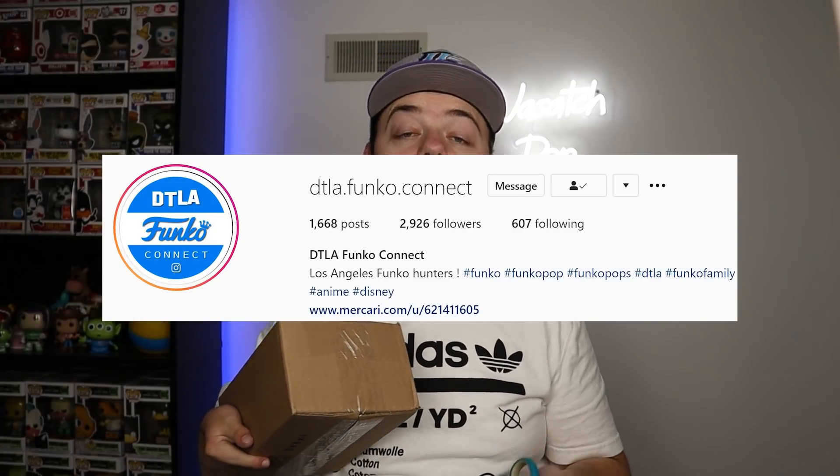Next up we have a package from DTLA Funko Connect, who is based out of Los Angeles. He always goes to Funko Hollywood and does videos and live streams a couple times a week, showing off new stuff they get in. He has a really awesome Instagram page, does raffles, and is a really cool guy. I've been doing the Soup Troop Paka Paka's with my wife Danielle, and there were a couple of chase figures we were missing. I had an extra Soup Troop Paka Paka dragon that I traded with him, and I ended up getting the chases we were missing.